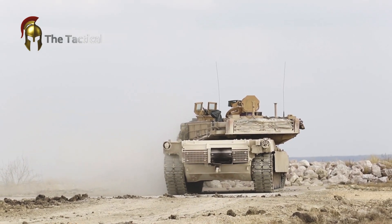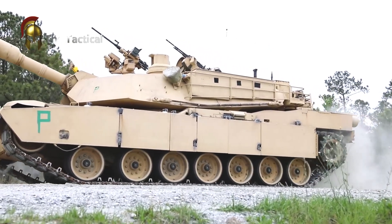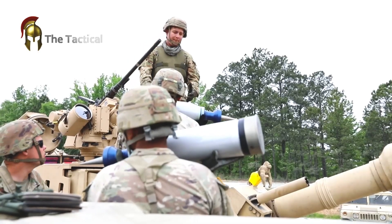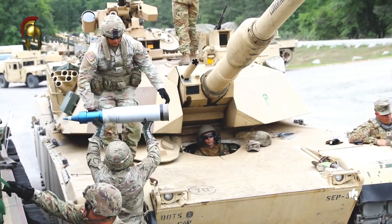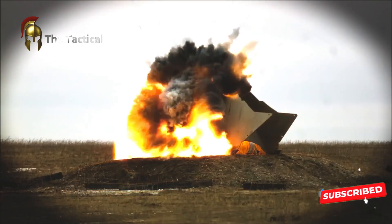The M1 Abrams, recognized for its battlefield survivability and effective weaponry, has returned to Yuma Proving Ground for multiple rounds of testing and upgrades over the decades. The recent trials focus on ensuring the upgraded software provides enhanced precision, stability, and control under conditions that simulate the challenges of real-world combat.